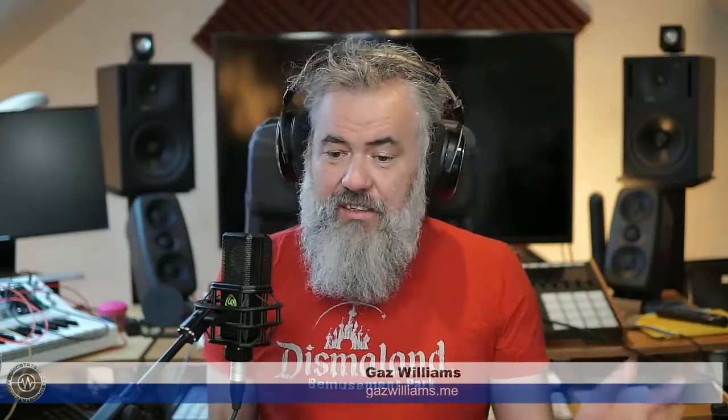Can Voodoo says in the chat it was a reverb by Liquid Sonics that maybe used the GPU. So there is precedent for that kind of approach.